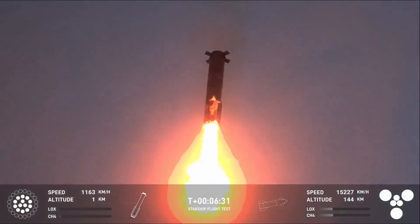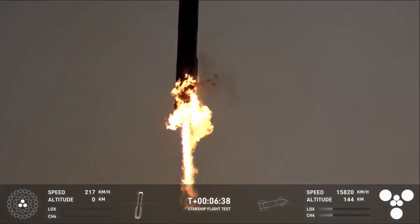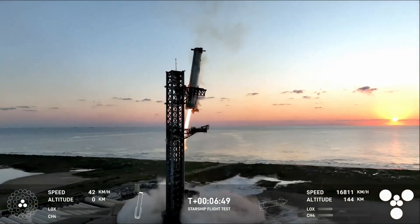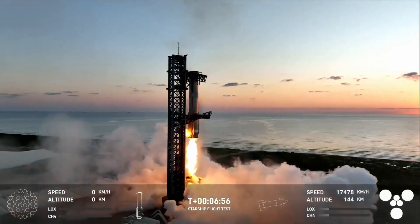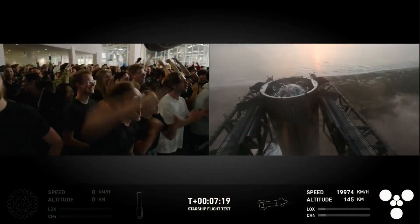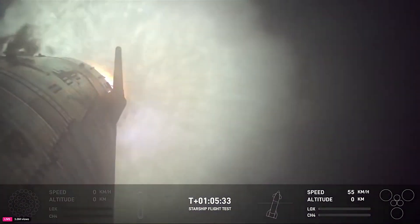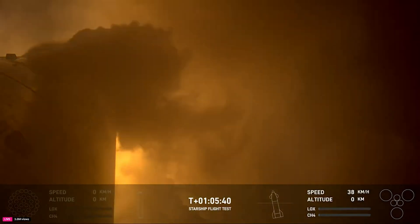Before the launch, SpaceX stressed that in order for a catch to take place, thousands of distinct vehicle and pad criteria must have been met, requiring healthy systems on the booster and tower and a manual command from the mission's flight director. If this command hadn't been sent prior to the completion of the boost backburn, or if automated health checks showed unacceptable conditions with Super Heavy or the tower, the booster would have defaulted to a soft splashdown in the Gulf of Mexico. A few minutes into the flight, teams had determined that everything was a go for the catch. SpaceX engineers spent years preparing and months testing for the booster catch attempt, with technicians pouring tens of thousands of hours into building the infrastructure. This definitely paid off — SpaceX just did what many considered impossible by catching a 70-meter-tall booster out of mid-air, accompanied by a soft splashdown of the upper stage which held up much better during reentry than any previous flight.